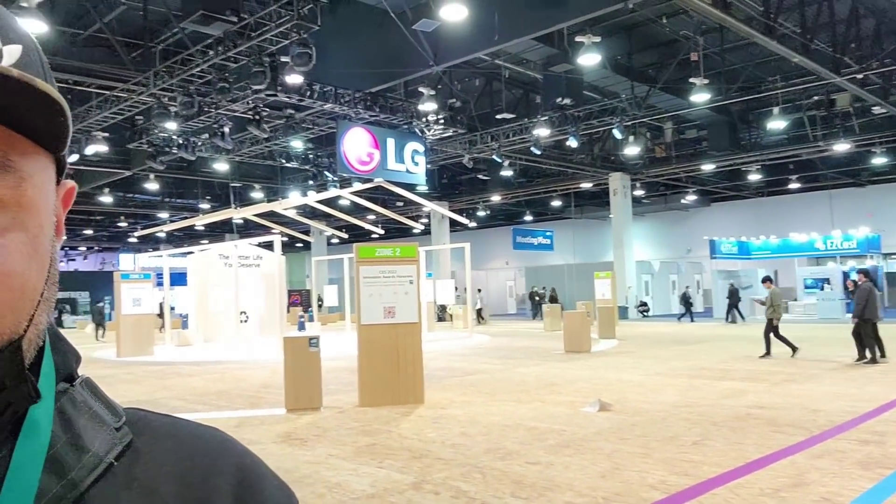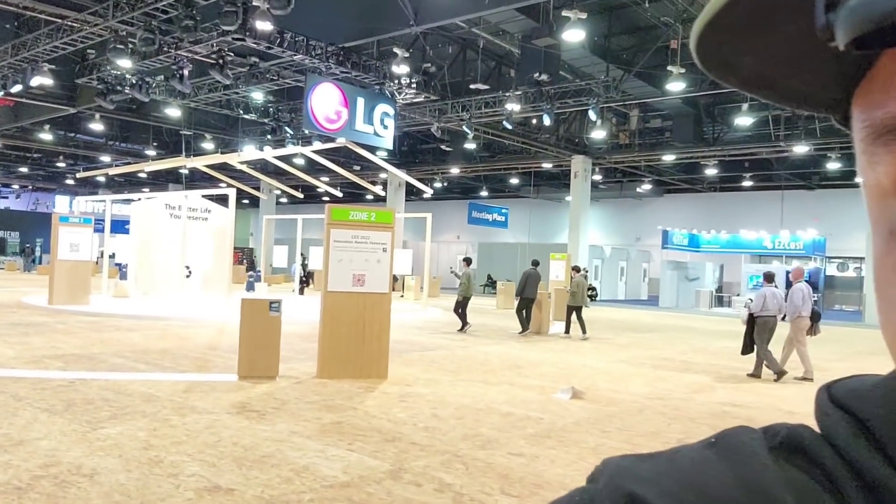Hey guys, Joestar here, welcome to CES 2022. I just got here and look at the LG booth — look at this place, it's empty. There is nothing here, there's nothing to see.